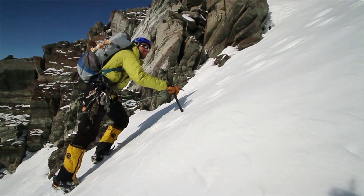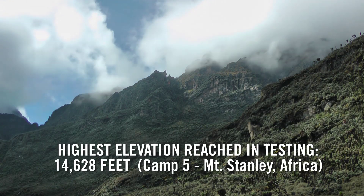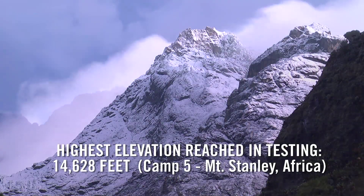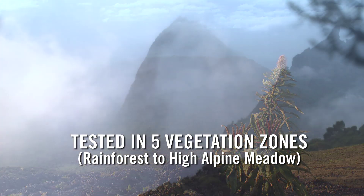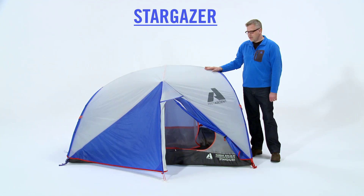First Ascent guide Jake Norton took this tent to the third highest peak in Africa. It has seen everything from the African rainforest to the snow climbs of Mount Stanley. This tent has seen mud, snow, and everything in between during that expedition. The Stargazer tent was created for true three-season expedition use and backpacking.